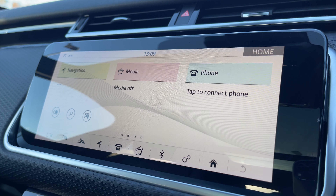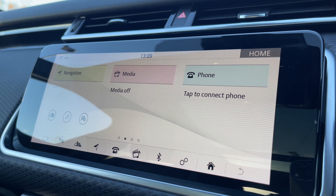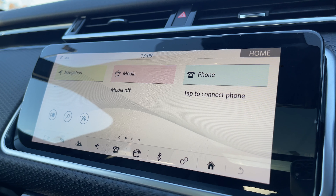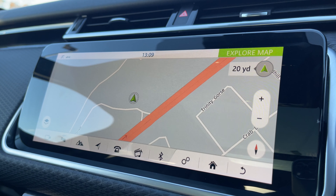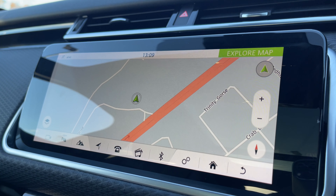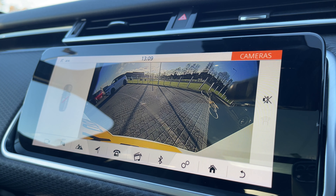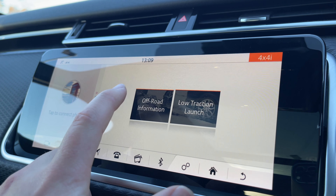Taking a look at our 10 inch colour touchscreen display, we have all the essentials like a DAB radio system and Bluetooth telephone functionality to take those all important calls on the go. We also have access to a satellite navigation system so that the driver can easily navigate to their destination. The vehicle is also equipped with a rear view camera system, which is a great feature to have when getting your vehicle in and out of those tight parking situations.